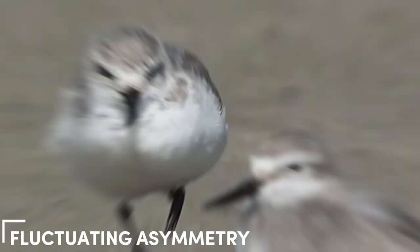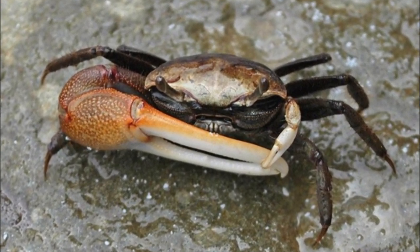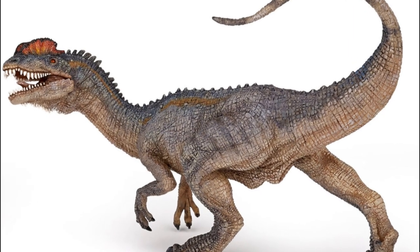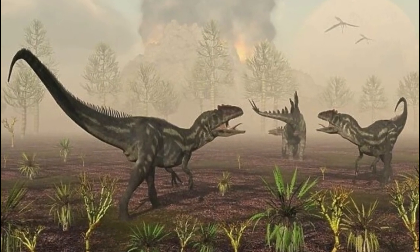Most animals have bodies that are perfectly symmetrical, but when one part — like an arm — is different from the other, it's usually because of genetics or something external affecting it. In this case, it could be that Dilophosaurus faced some challenging circumstances that impacted the development of its left arm.